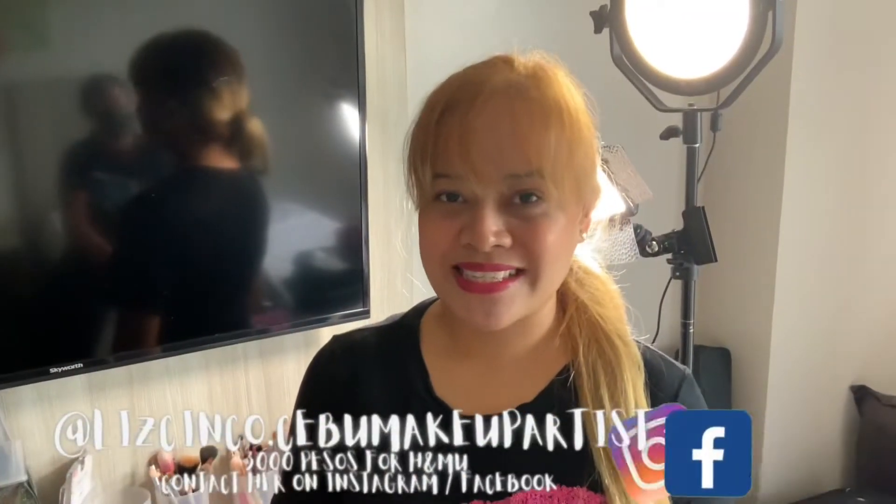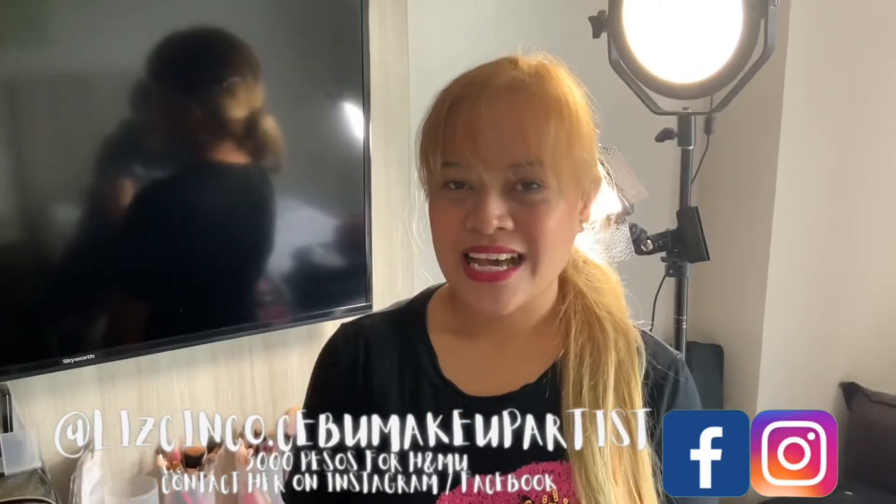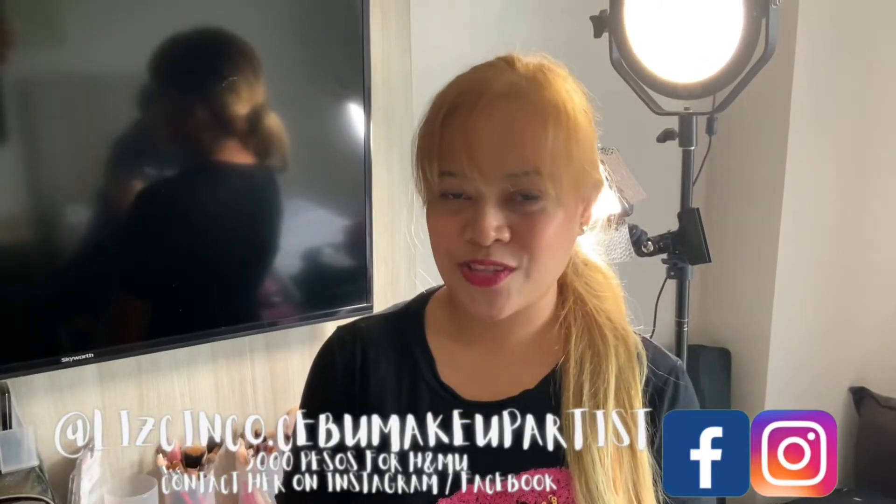Hello everyone, I'm Liz Sinko. I'm a makeup artist based in Cebu. I've been a makeup artist since 2006 and I've been with the Mirasol family since 2015. I'm really glad that I was referred by Richie Linau.